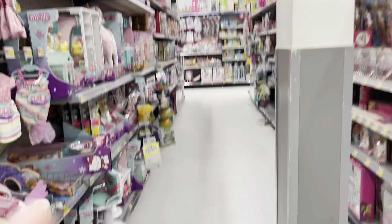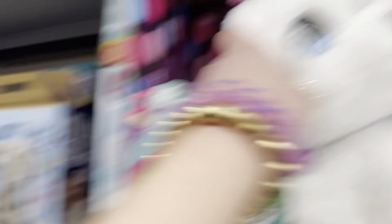I just left the whole baby doll and Barbie section, so now I'm going to this other stuffed animal section. There are so many super fluffy stuffies!